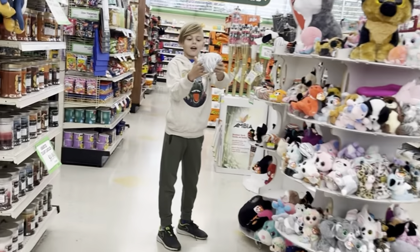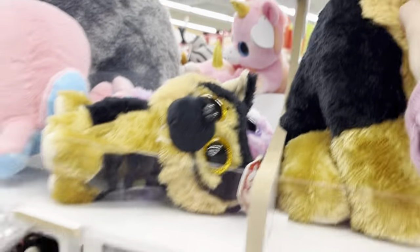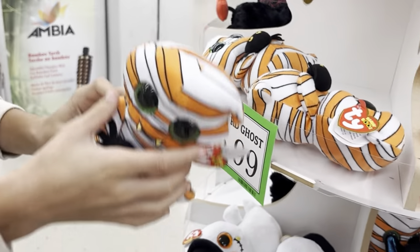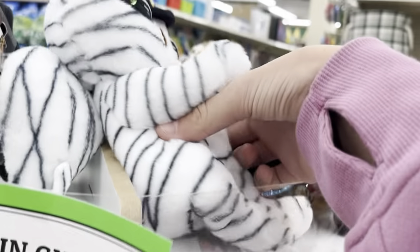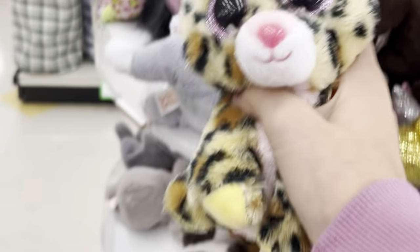Oh, the beanie boos! Hang on — there's a mummy. So there's some beanie babies, there's jumbos, there's Nightcap, and then there's the Ty fashion stuff. Look at there — there's a Squishaboo Charlotte! That is so cute. There's a little beanie belly mummy. The name is Tatters. So cute! There's a little dog — this one's one of my favorites. Her name is Livy. I love that one.